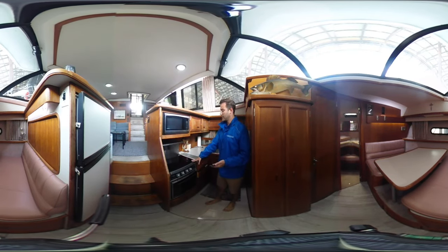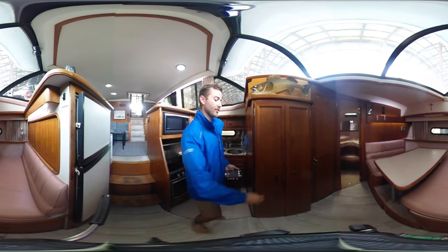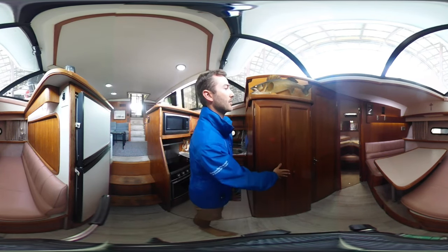Really big kitchen with a new induction cooktop, dual sink, oven, and a nice big apartment-style fridge and freezer. And then you've got this really cool pantry on board as well, so plenty of space for all your food.